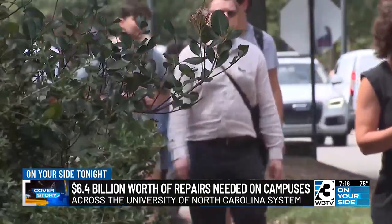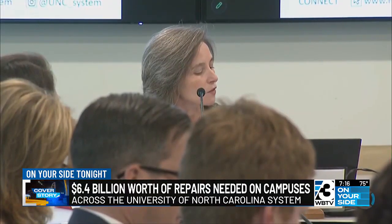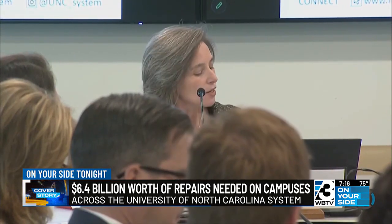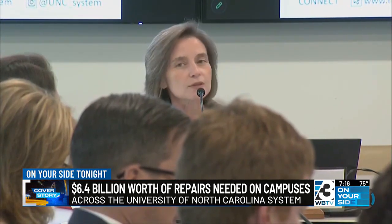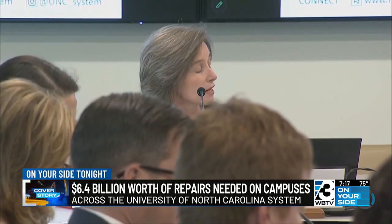Some campuses are in worse shape than others. "I would highlight that UNC Chapel Hill, Fayetteville State are two that are outliers, as well as UNC Pembroke, as institutions with a number of deferred maintenance problems that we hope that over time we can remediate."